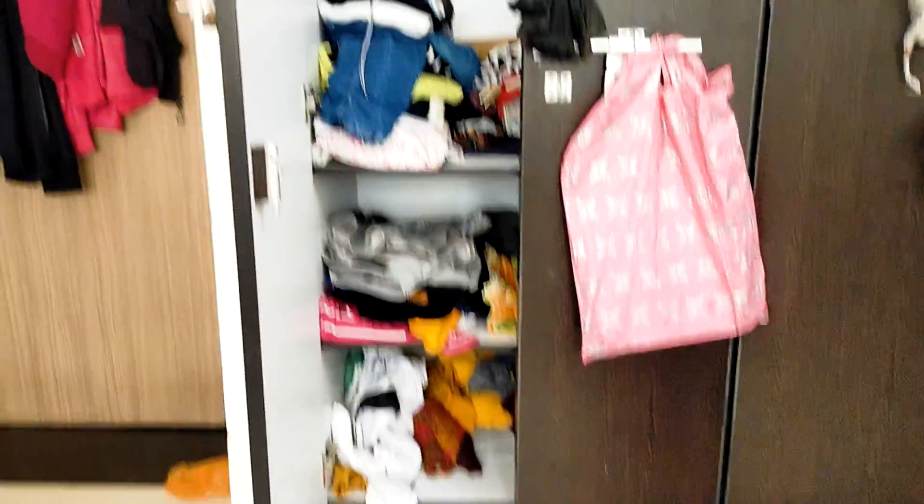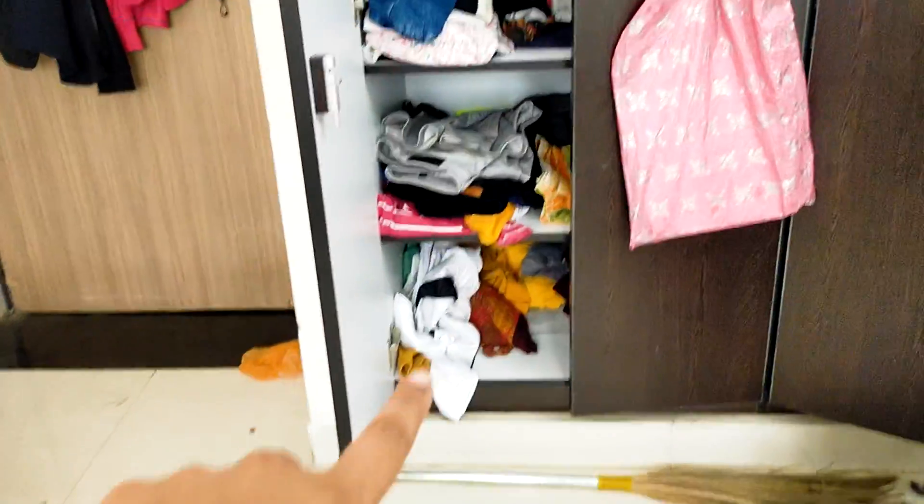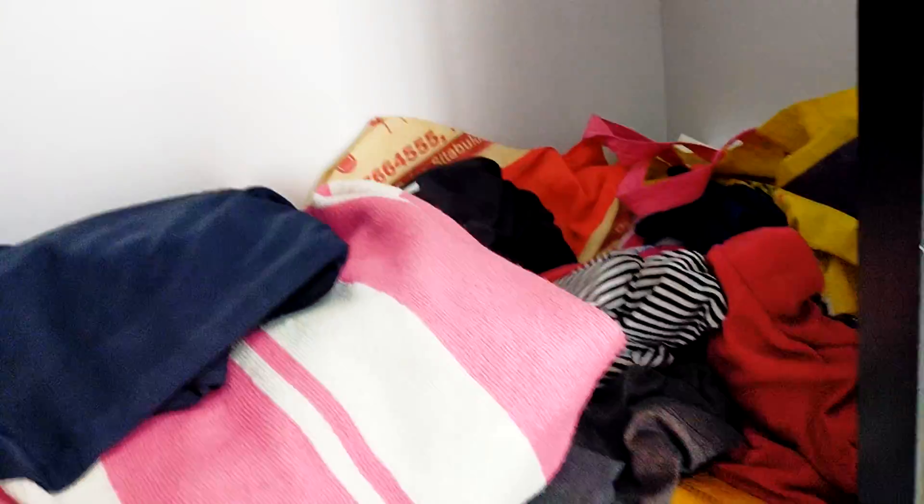Let's start. These are the two almirahs. It's a bit messy, but it's okay. Inside the almirah, you get four racks — one, two, three, and four — and a space at the bottom where you can keep your big suitcase or bags. The other almirah is the same; they're not different from each other.